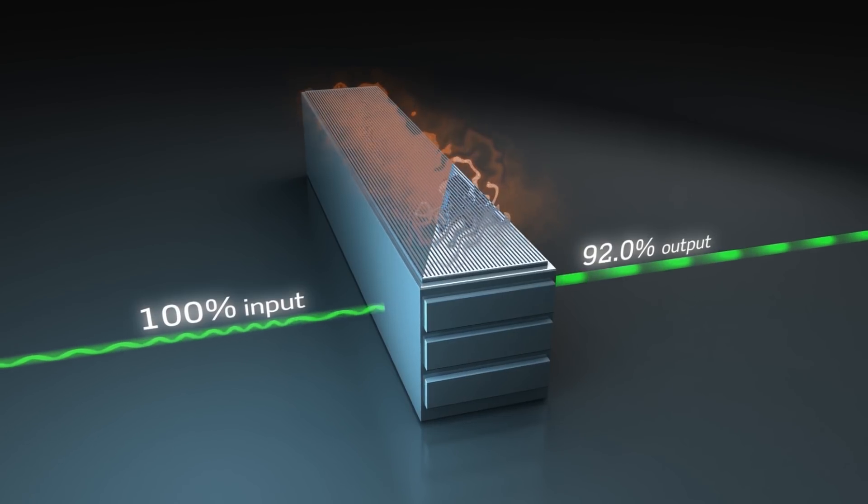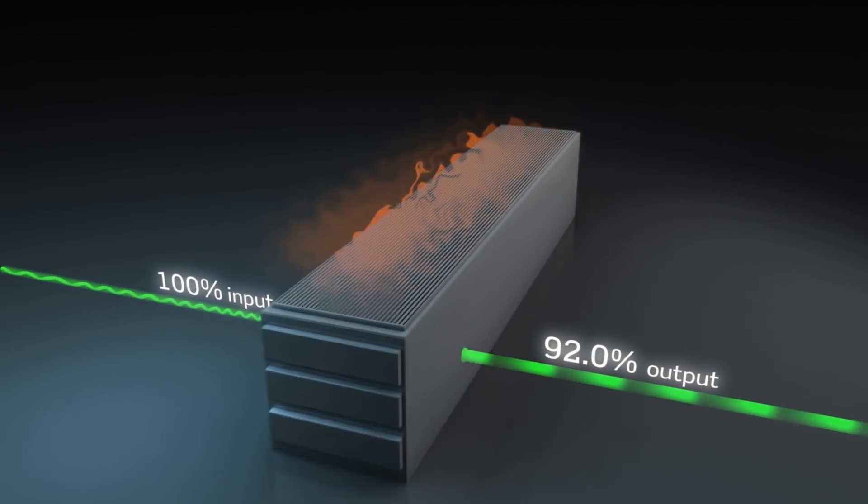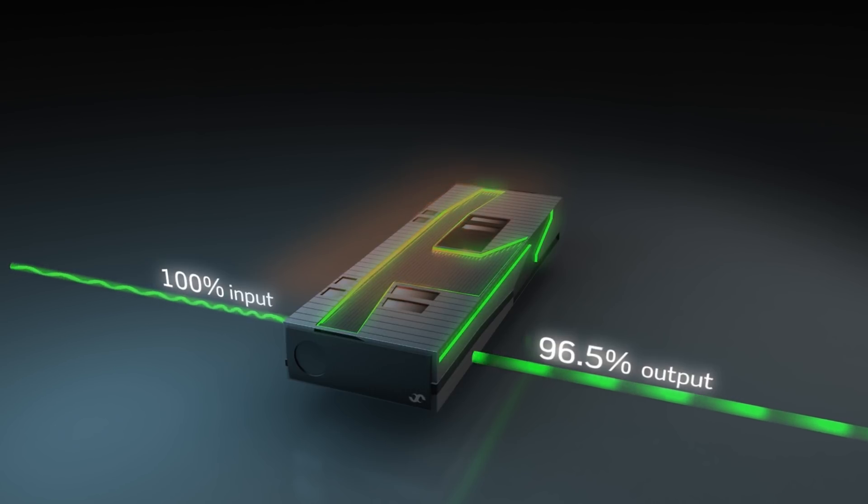In 2008, LTECH launched their breakthrough high efficiency technology. The Flatpak 2 HE had an efficiency of 96.5%, reducing losses by more than 50%. We heard rumours of others developing similar technologies.